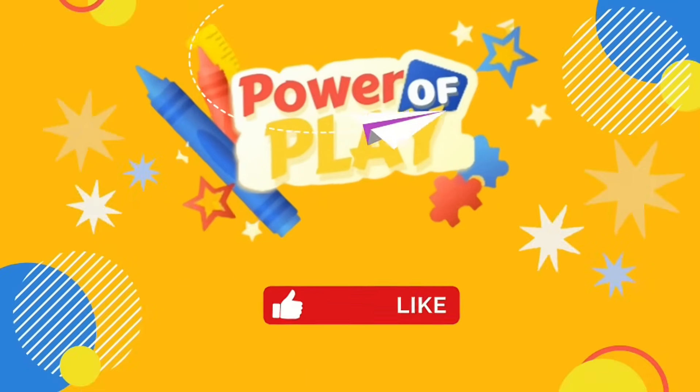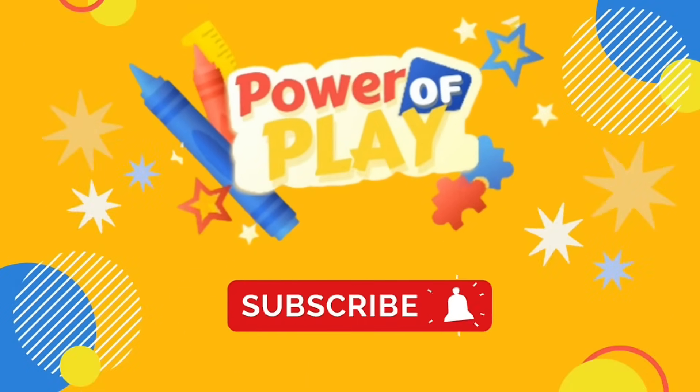Hello, if you enjoyed today's video, please like, subscribe and click the bell icon for notifications on new videos. Bye-bye.